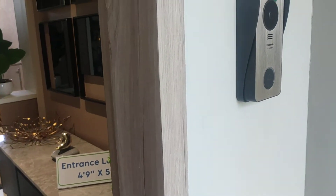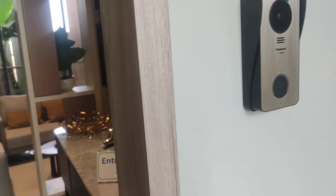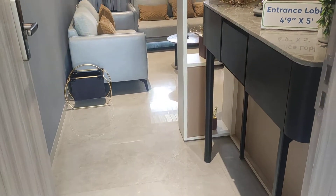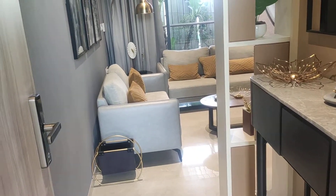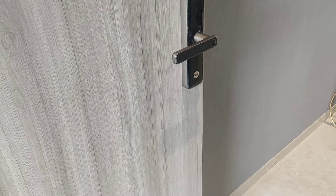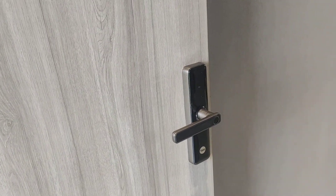At the entrance you will get a video door phone system. This will be your entrance lobby of 4.9 by 5 in dimension. Your main door is a finished door with a biometric lock system by Yale.